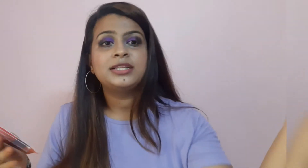First, let's talk about the price. Its price is 170 rupees, which is affordable. Colorbar is a kind of mid-range brand with thousands of products, and they have launched this affordable kajal. I wanted to try it because its claims are very interesting.